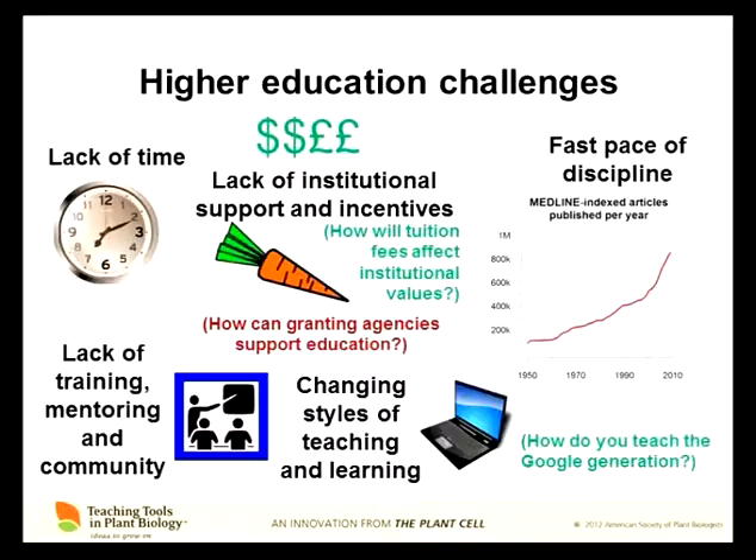Higher education is my area of expertise, and it has some inherent challenges. Probably the main one that everyone would tick on a list of what they find challenging about their job is the lack of time. Our jobs are not designed to give us enough hours in the day to do all the different tasks we're asked to do. Another major problem — and I think this is probably even worse in the UK than in the US — is there seems to be a lack of institutional support and incentives for teaching at the undergraduate level.